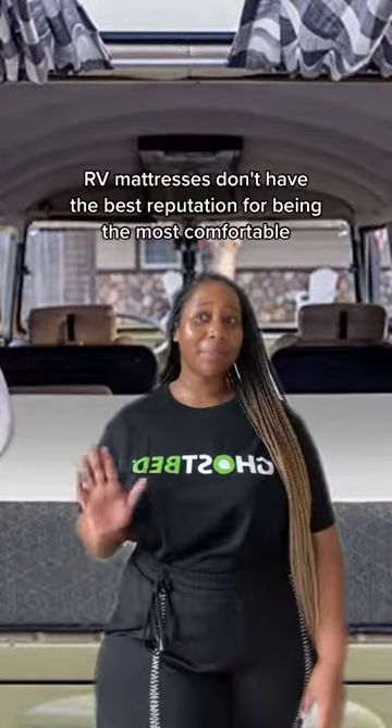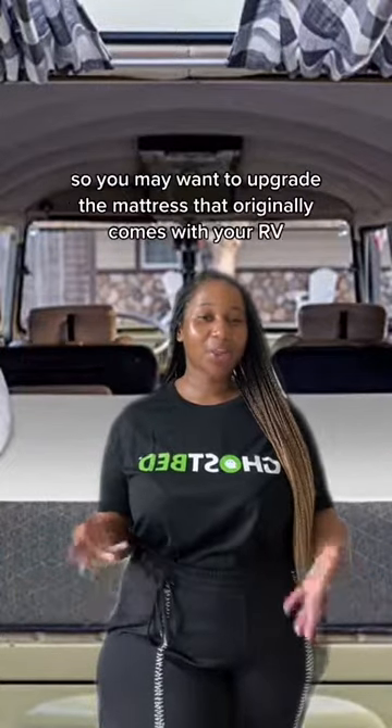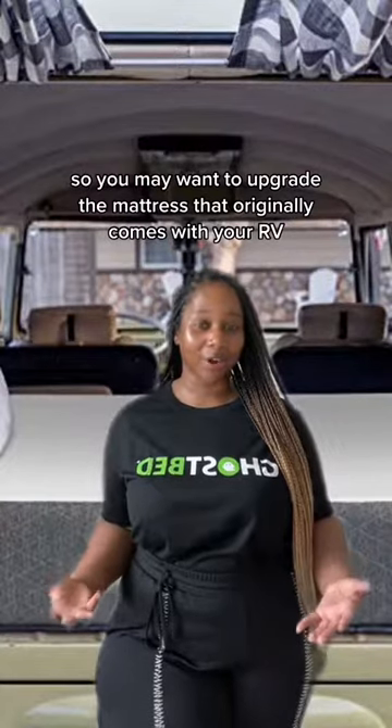Upgrade your RV mattress. RV mattresses don't have the best reputation for being the most comfortable, so you may want to upgrade the mattress that originally comes with your RV.